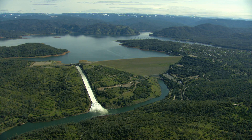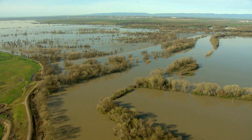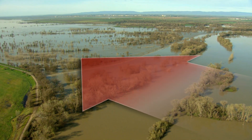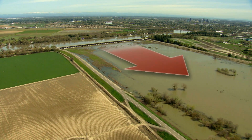Dams and reservoirs collect rain and snowmelt flowing down from the mountains. It's then released gradually in amounts that levees downstream can hold. After heavy rains, or when more water accumulates than levees can handle, weirs release it into open swaths of land called bypasses, directing floodwater away from Central Valley cities.